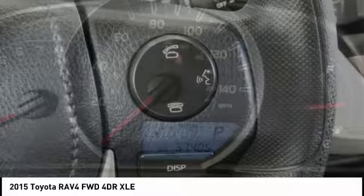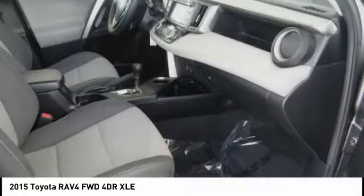Here are some of this vehicle's great options: traction control, air conditioning, dual airbags, power steering, four-wheel disc brakes, CD player, power windows, rear window defroster, fog lights, and electronic stability control.